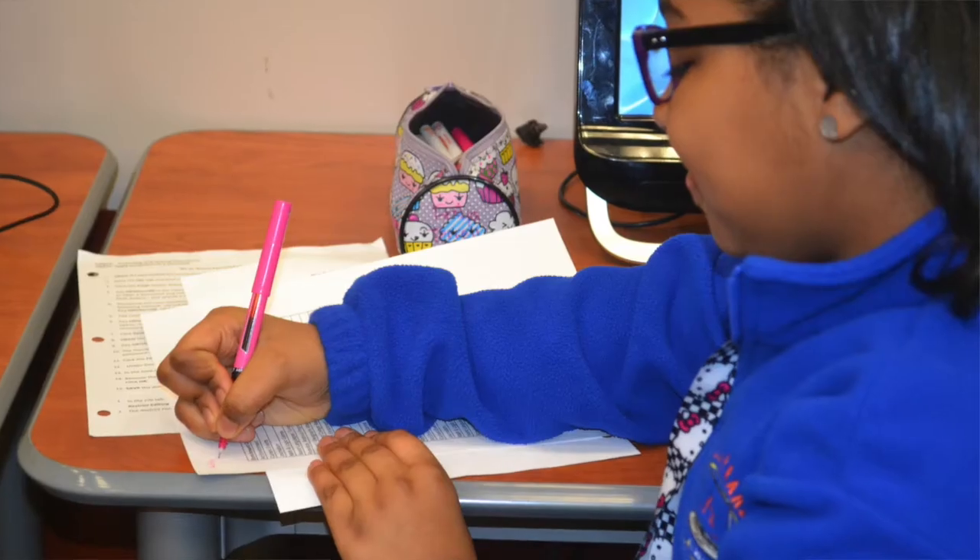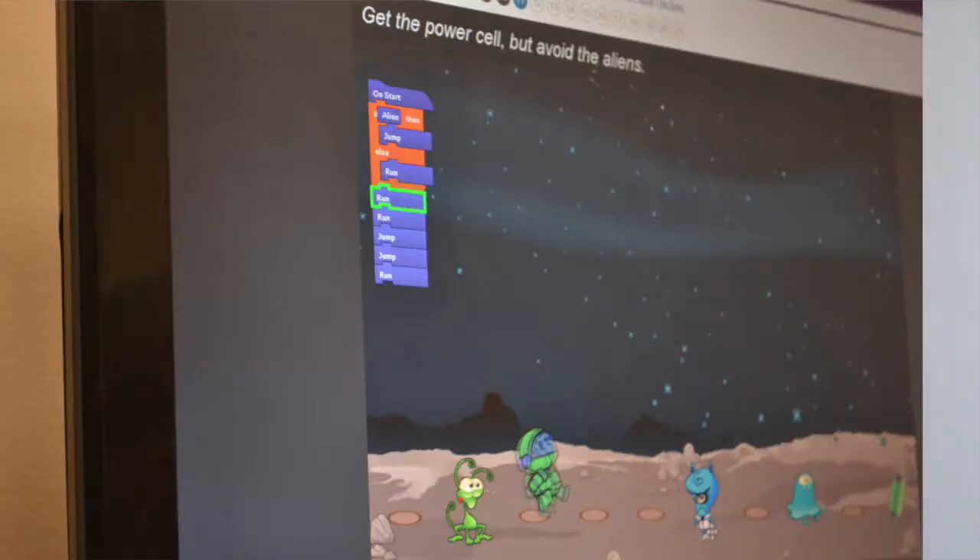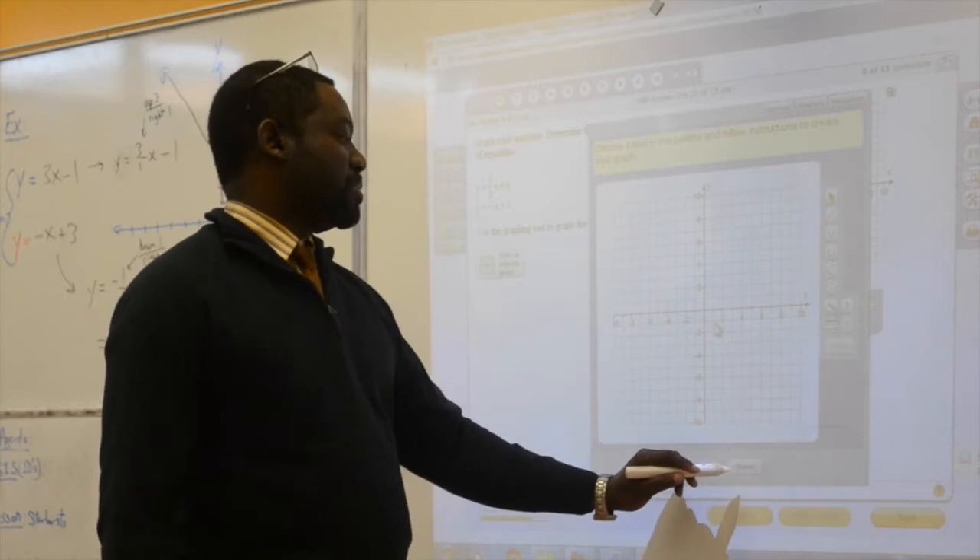I enjoy how we incorporate STEM and computer technology in everyday life. For example, we use Pricing Success in Science and Digits for Math. We also use Code.org for computer science.